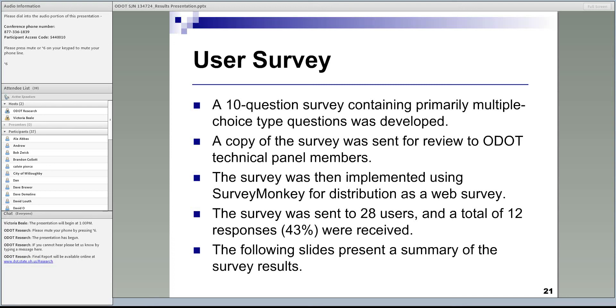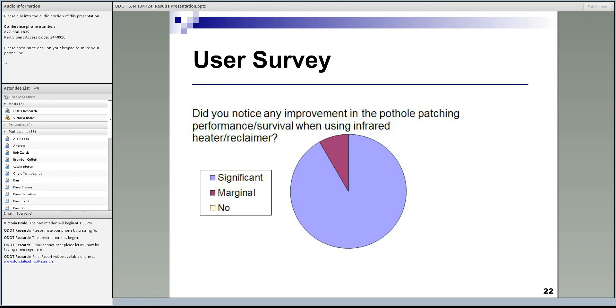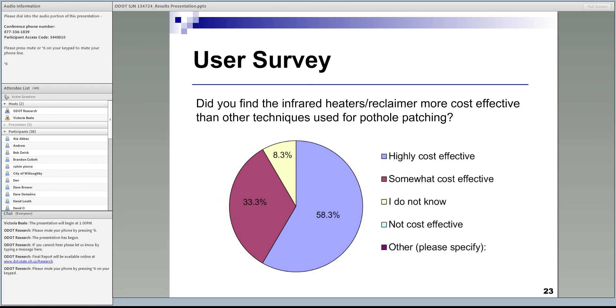The following slides highlight the main survey results. The first question checked whether this device was valuable in users' opinion. We asked how significant was the improvement in performance when using this device compared to other methods. The majority indicated they had seen a significant improvement in performance. Additionally, the majority of users indicated the device is either somewhat cost effective or highly cost effective compared to other techniques.